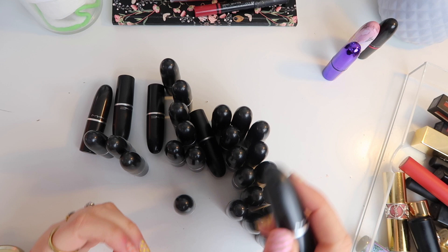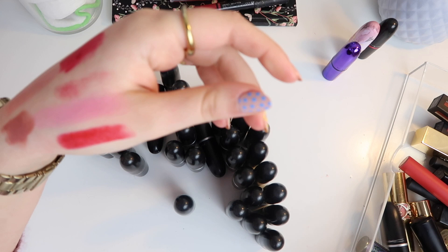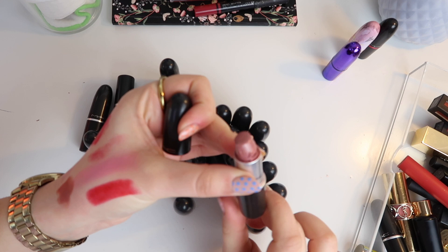Now I'm just going to start picking up random ones in no real order. This is MAC's Velvet Teddy, which as most of you know was made famous by Kylie Jenner. It's a really lovely colour, it smells fine, and I haven't had this one that long so I'm going to hold on to it. As I mentioned, this is obviously just my own collection — if I were using these on other people I'd be extra careful with how long I've had them.